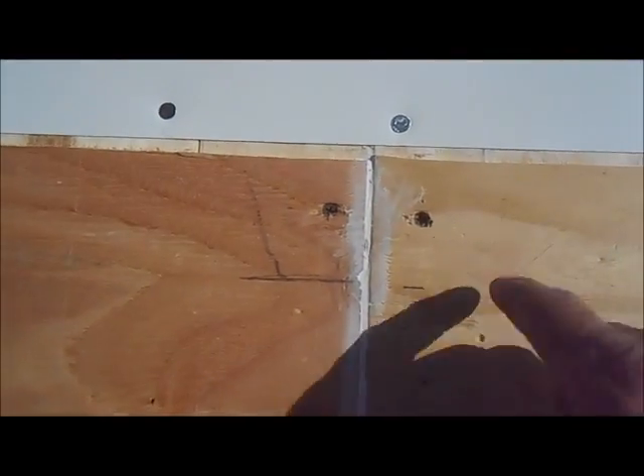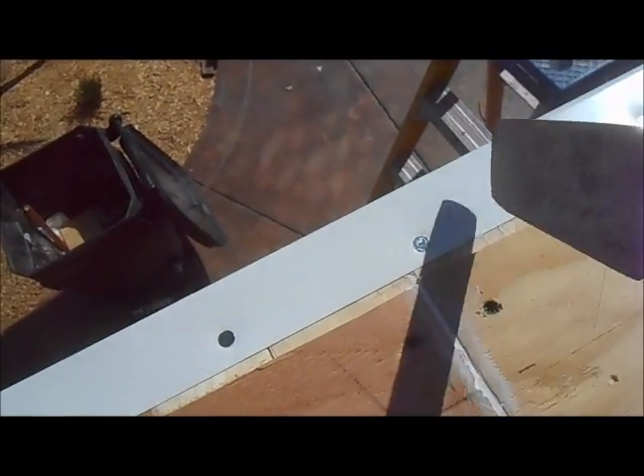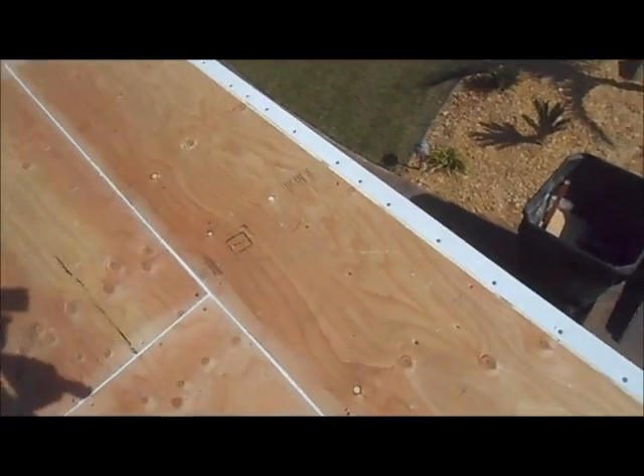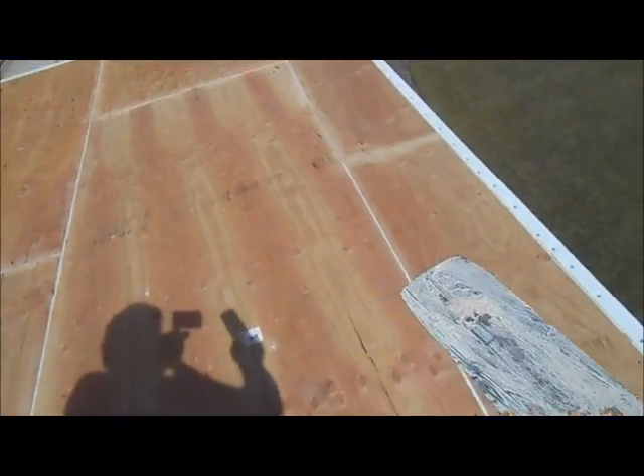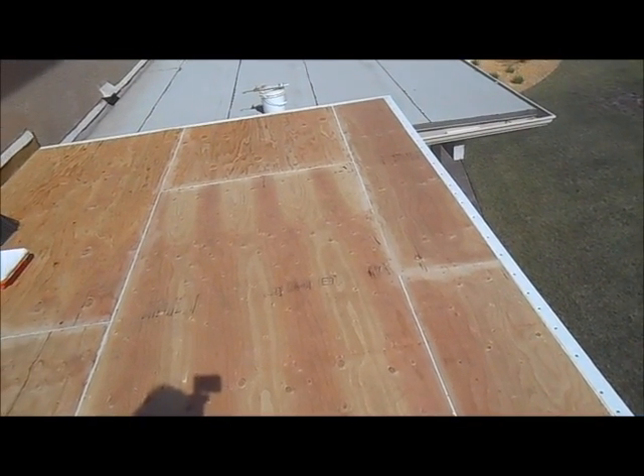Another thing we do is we router in the edge so the metal is down. You can see we router about a quarter inch. We put the metal on so the metal is always down, so when the water comes down and hits the metal, it just comes right off because it's so much lower than the rest of the decking.